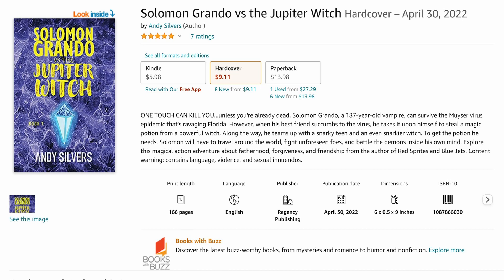Thus far, Solomon Grando vs. The Jupiter Witch has been my most popular, and it's for ages 16 and up. It is a contemporary fantasy, so if you like magic, witches, spells, and vampires, you'll like that book. It's very much like a Marvel movie. Please check out Solomon Grando and my other books at the links in the video description.